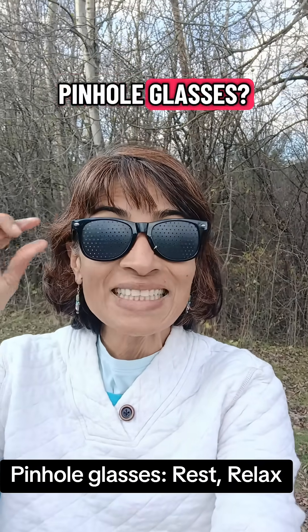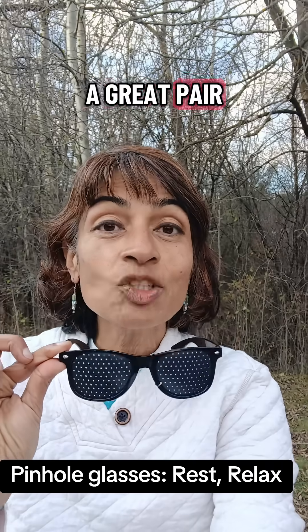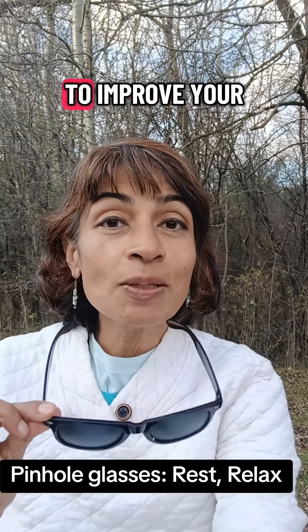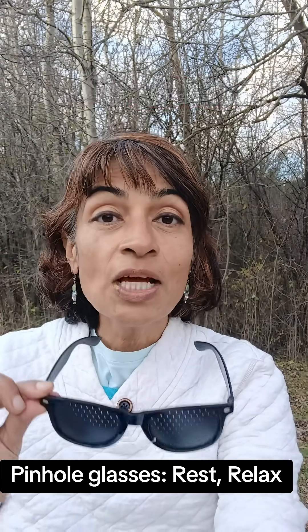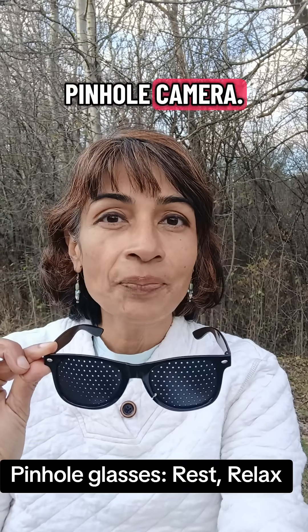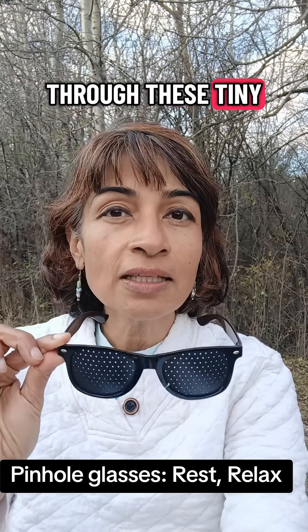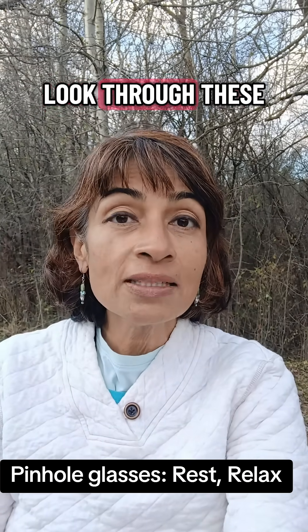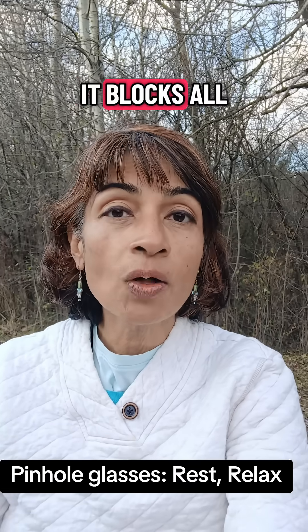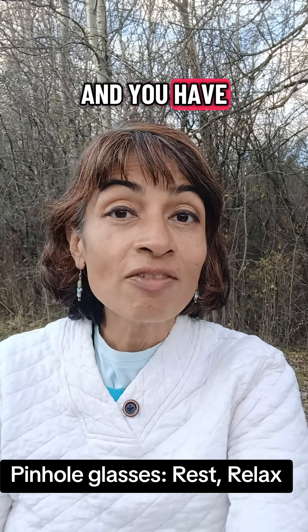Have you tried pinhole glasses? Pinhole glasses are a great pair to keep with you when you're trying to improve your vision naturally. They work just like a pinhole camera — you can see images much more clearly because you're looking through these tiny little holes, which block all the extra light coming into your field, giving you clearer vision.